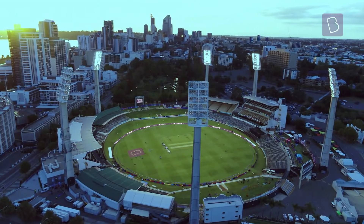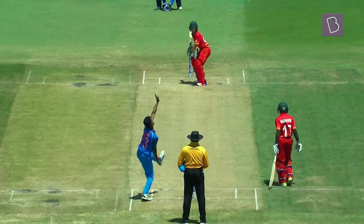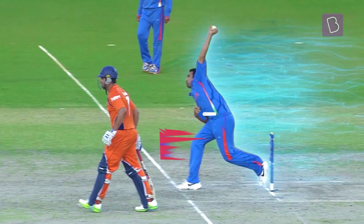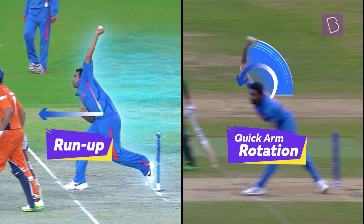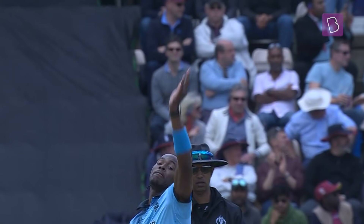If the cricket field is a coliseum, then fast bowlers are the frontline gladiators. Primarily, a fast bowler generates pace using run-up, quick arm rotation, mostly high arm action, and swift wrist raise.